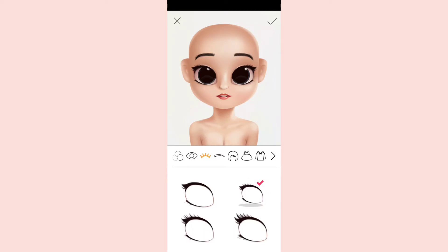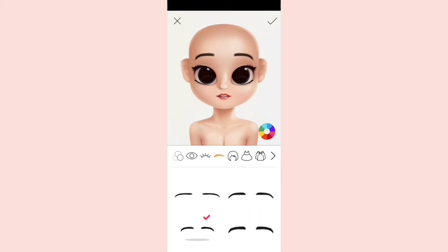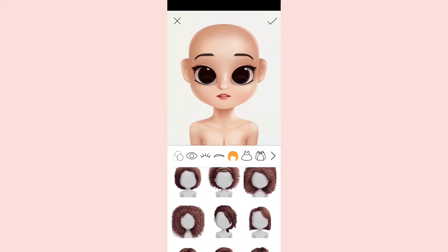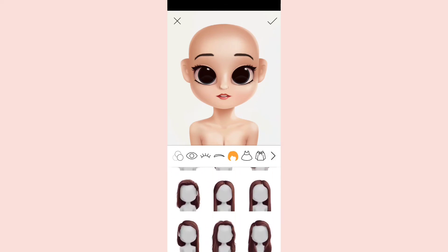Next, eyelashes — you have four options. I'm going to choose this one. You can choose whichever you want; this style is good for kids but you can use it for anyone. Next, eyebrows — you have thin eyebrows and more styles, it's your choice.